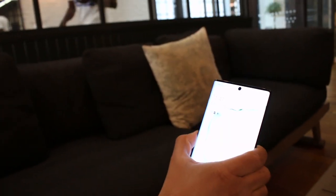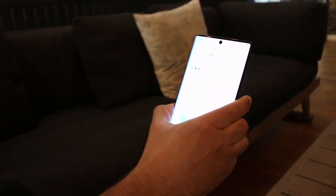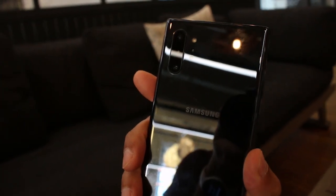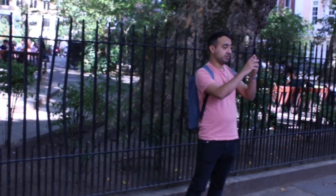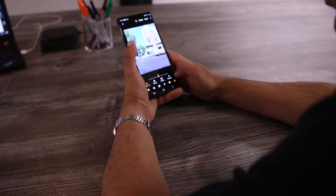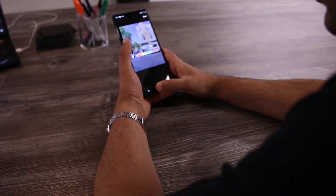Your photos just got a big upgrade with the Samsung Galaxy Note 10 Plus's cameras. On the rear, there's a 12MP main camera for portraits and everyday snaps, a 16MP wide-angle lens for sweeping panoramas and big group shots, and a 12MP telephoto for zooming in on the action.